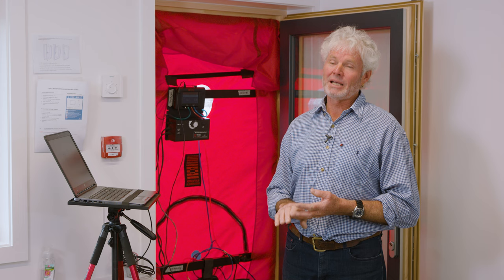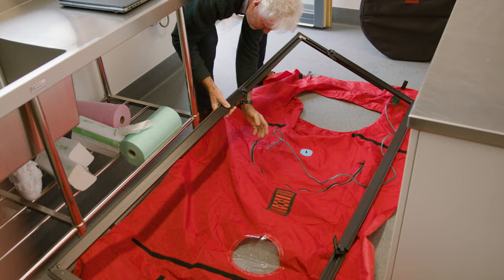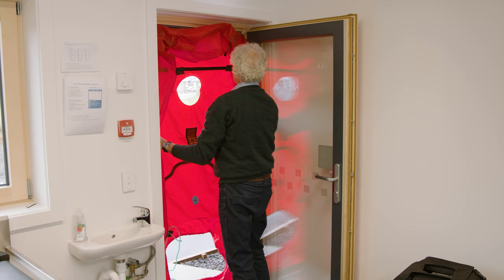Every bolt that we put through the facade, or every connection, was designed, modelled, and then redesigned and remodelled until we got the right solution. The passive house record of air tightness in New Zealand is 0.1 air changes per hour. This building achieved 0.49, which is under the 0.6 required for passive house certification.